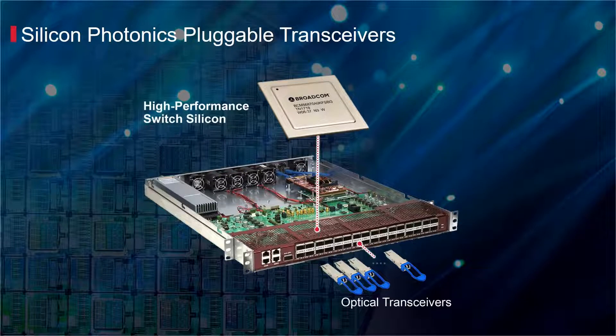Pluggable optical transceivers are used to connect multiple Ethernet switches together inside hyperscale data centers. Broadcom provides unmatched vertical integration, providing ASIC, DSP retimer, and optical solutions with the highest performance, lowest power, and lowest cost.